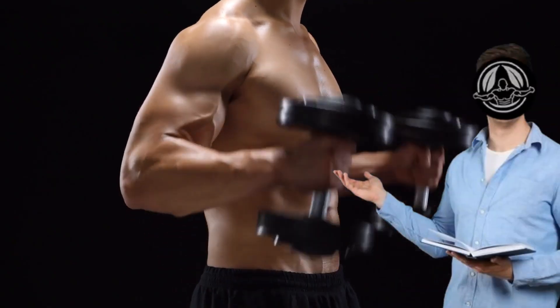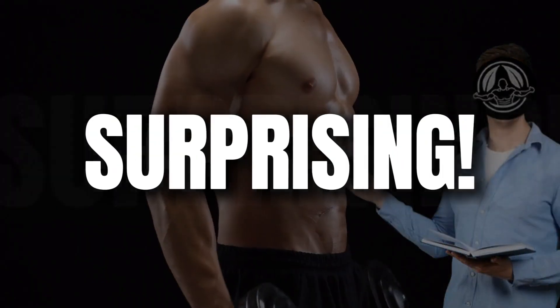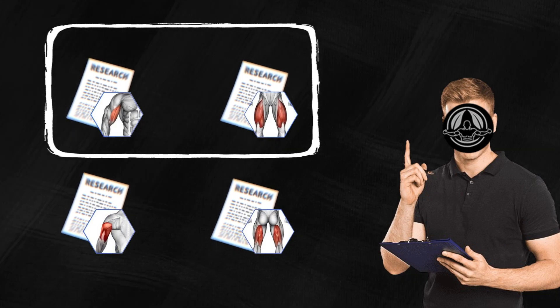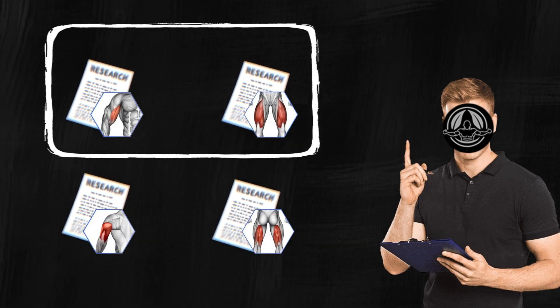It wasn't until recently that this idea was really tested, and the results were surprising, even to me. There are four studies I want to talk about, each looking at a different muscle group. The first two studies check what happens when you only do the bottom part of an exercise, where the muscle is most stretched.